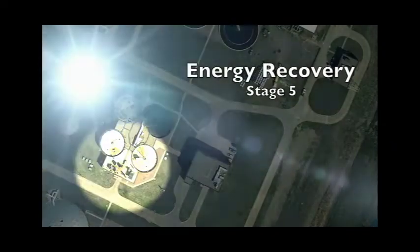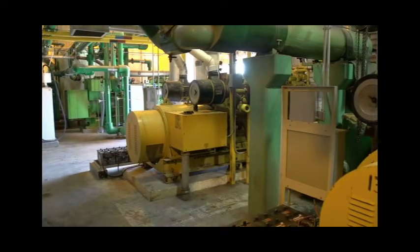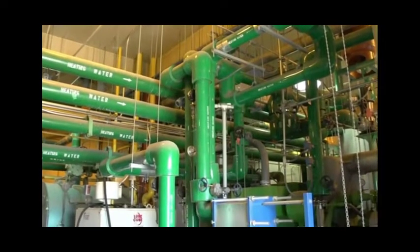Here in energy recovery we house the two original CAT engine generators rated at 415 kilowatts. In the background you can see our new Jenbacher engine which is rated at 800 kilowatts. These engines run off the methane gas produced by our digesters, supplying at least 30 percent and at times up to 65 percent of this plant's electrical needs.